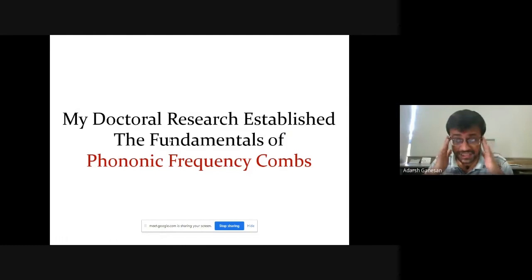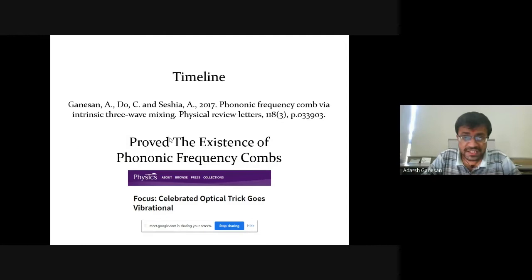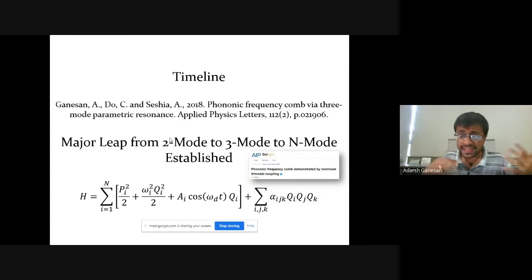My doctoral research established the fundamentals and basics of frequency combs. In the first paper I proved the existence of phonon frequency combs using two modes coupling together. In the second paper I showed that three modes can couple together to get a frequency comb — three modes means more degrees of freedom and more opportunity for control. The idea can be extended to N modes, which can be even more interesting because there can be more controls.